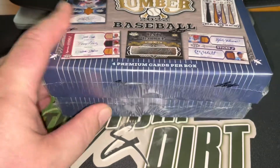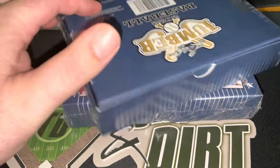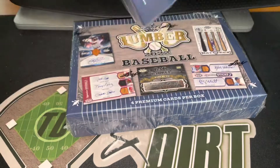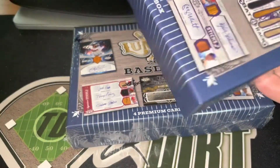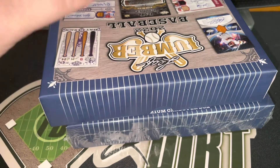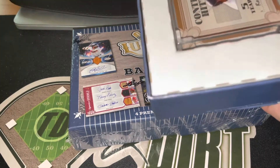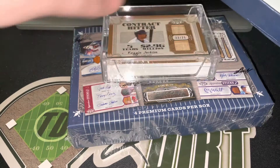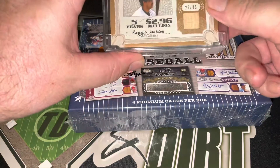All right, here we go — new product in the shop, 2022 Leaf Lumber. Next to Trinity, this is my favorite Leaf product; we opened up a lot of this last year. Most of these are going to be game-used bat pieces, but you will find a few bat-and-autograph cards. These will not be top-loaded; they're coming in an acrylic case, so you're going to need some 130- to 180-point card top-loaders to house these.